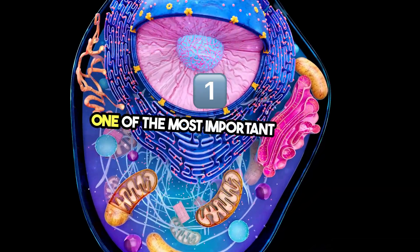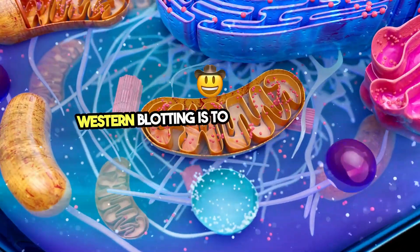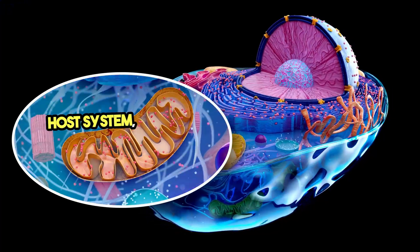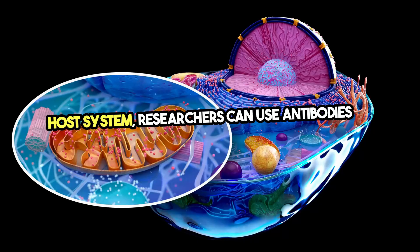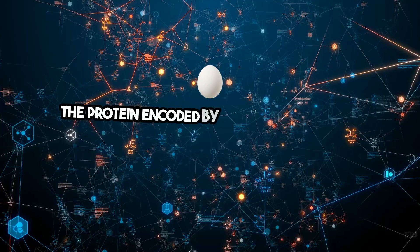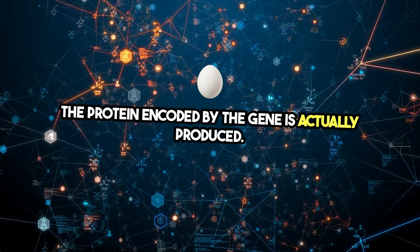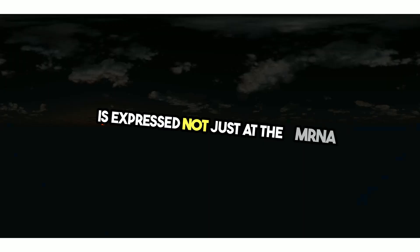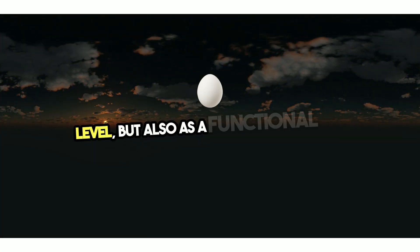One of the most important uses of Western blotting is to confirm protein expression. After a gene is cloned and expressed in a host system, researchers can use antibodies to detect whether the protein encoded by the gene is actually produced. This step verifies that the cloned gene is expressed not just at the mRNA level, but also as a functional protein.